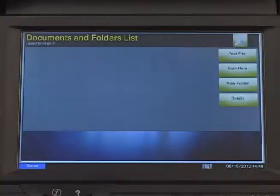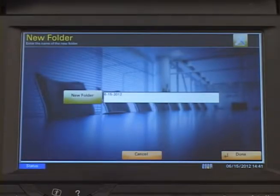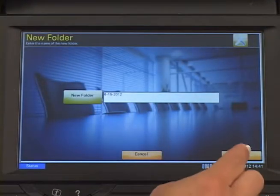To create a new folder, from inside the destination folder or site, select New Folder. Enter the name of the folder and select Done.